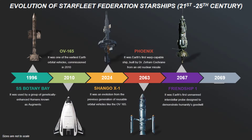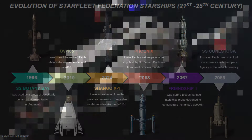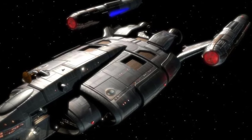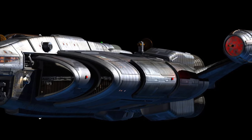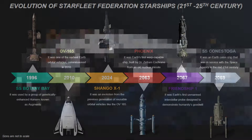Two years on, the SS Conestoga was launched — an Earth colony ship in service with the space agency in the mid-21st century. Launched from Earth in 2069, only six years after the Phoenix, the transport's mission was the colonization of Terra Nova. The Conestoga was capable of carrying approximately 200 colonists and was equipped for long-term travel.